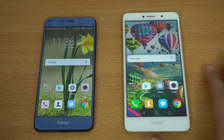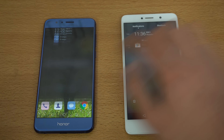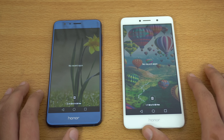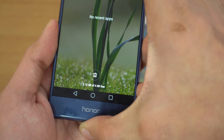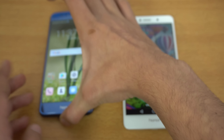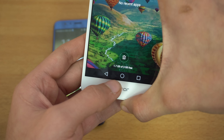The Kirin 655 is a promising, fast processor for daily day-to-day usage. Both phones are connected to the same Wi-Fi network and everything is closed in the background. The Honor 8 has 4 gigs of RAM with about 2.73 gigabytes free, and the Honor 6X has almost 2 gigs free.